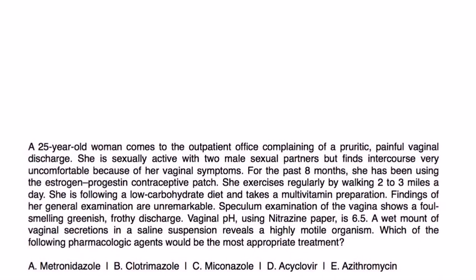A 25-year-old woman comes to the outpatient office complaining of pruritic, painful vaginal discharge. She is sexually active with two male partners but finds intercourse very uncomfortable. She has been using an estrogen-progestin contraceptive patch for eight months. Specular exam shows a foul-smelling greenish frothy discharge; vaginal pH is 6.5. A wet mount in saline reveals a highly motile organism. Which pharmacologic agent is most appropriate?